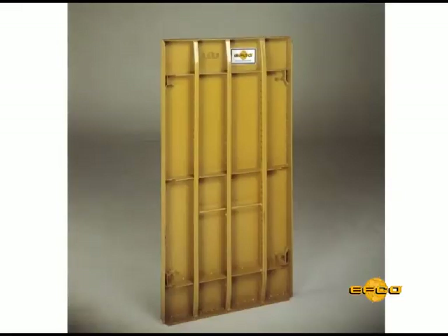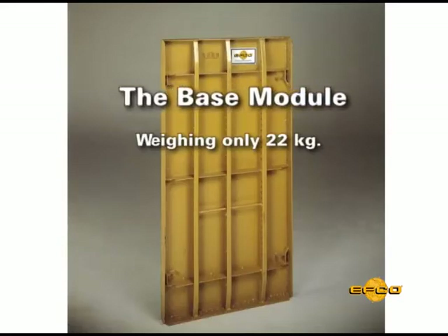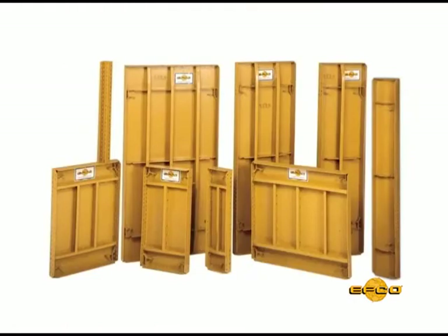The 600 by 1200 millimeter HandyForm panel is the base module, weighing only 22 kilograms and averaging 29 kilograms per square meter. Take-up panels start at 50 millimeters in width and come in 300 millimeter, 600 millimeter, and 1200 millimeter lengths.